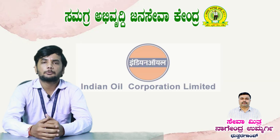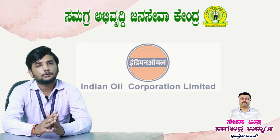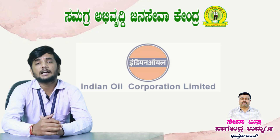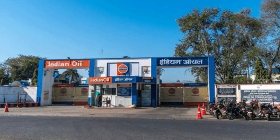In the case of the Indian Oil Corporation Limited, it is a graduate apprentice engineer.